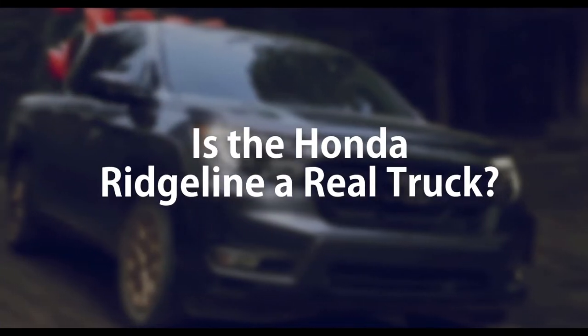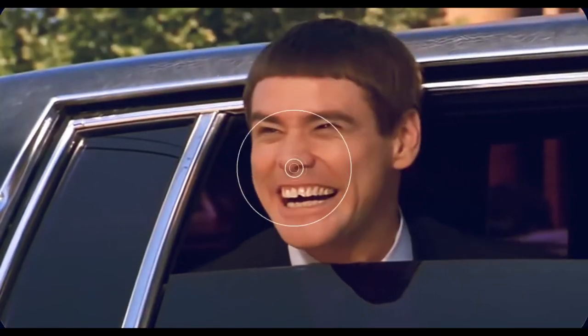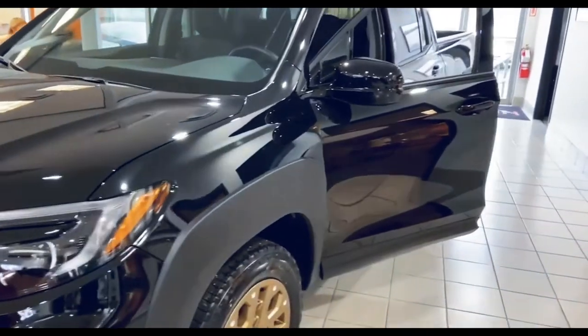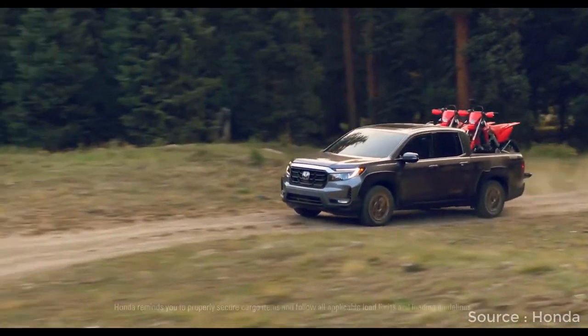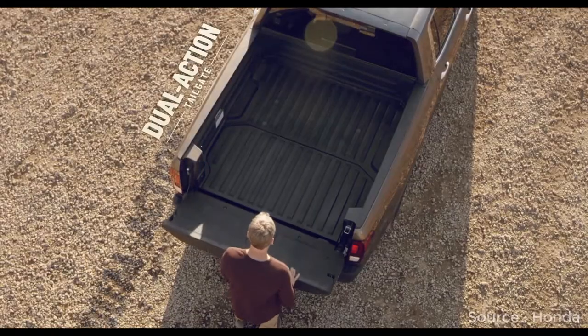Is the Honda Ridgeline a real truck? What constitutes a real truck comes down to the individual truck driver, but there's no denying that the Ridgeline is different from every other truck on the market. Some pickup purists might scoff that it isn't the real deal — however, Honda begs to differ, touting the Ridgeline's four-foot wide bed and lockable in-built storage area as benefits for securing cargo.